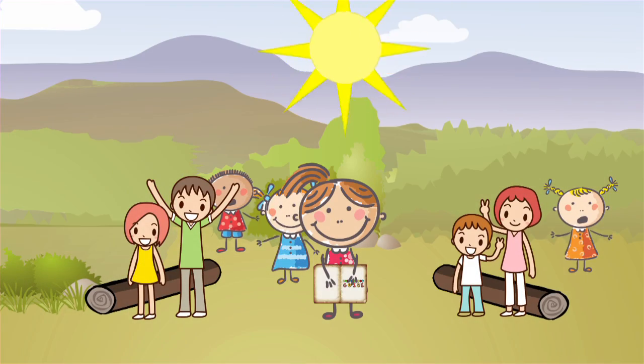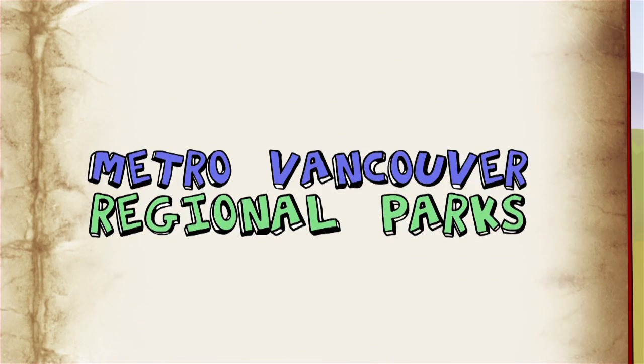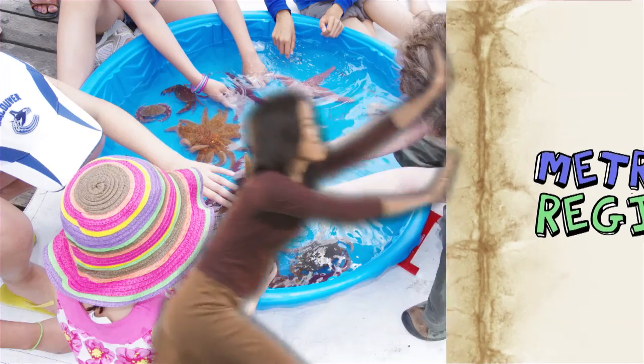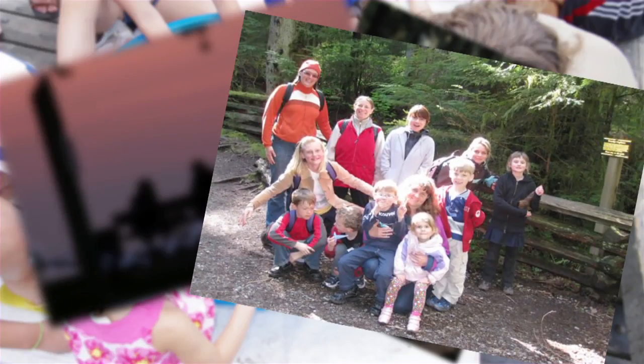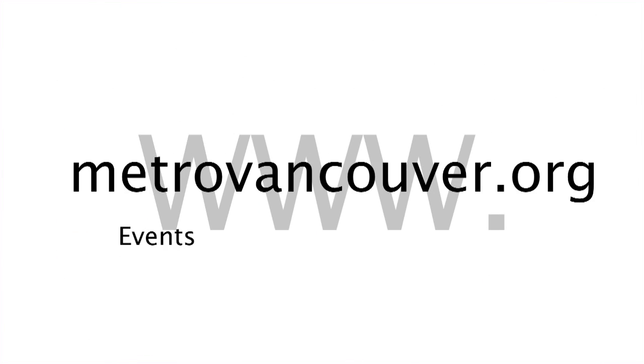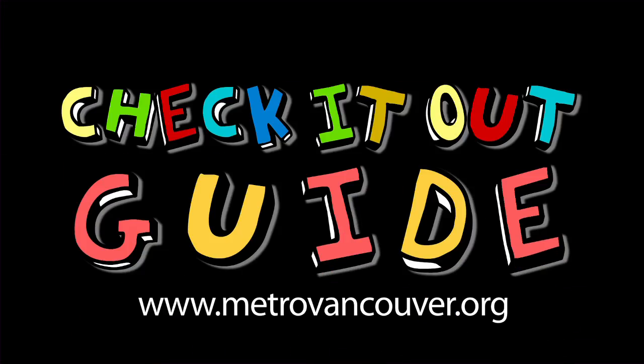Looking for some fun this summer? Then check out our Check It Out guide for Metro Vancouver Regional Parks programs. You'll find activities for all ages — events, fun for families, evenings of exploration, and health and wellness programs. Go to our website to find a full list of events, programs, and activities. There's something for everyone at Metro Vancouver Regional Parks. Check it out.